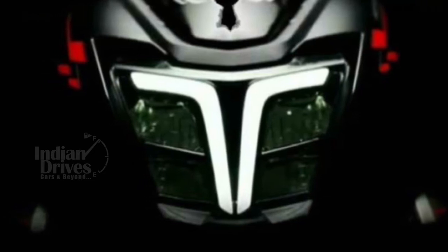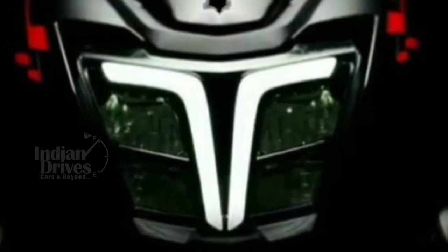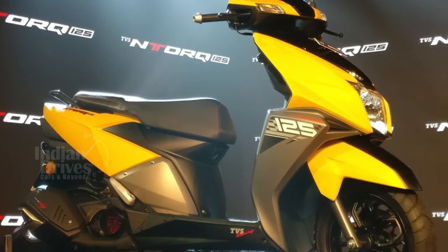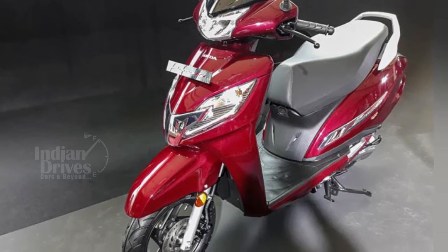It is expected that the new N-Torque 125 would see some design changes and could come with a BS6 compliant engine. If that indeed happens, then the N-Torque 125 would be the second scooter in India to have a BS6 compliant engine, after the recently launched Honda Activa 125 Fi.